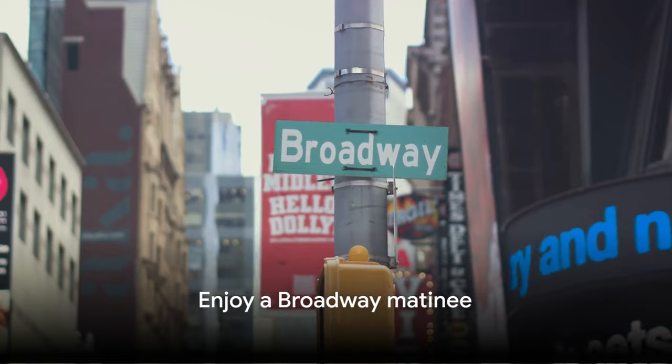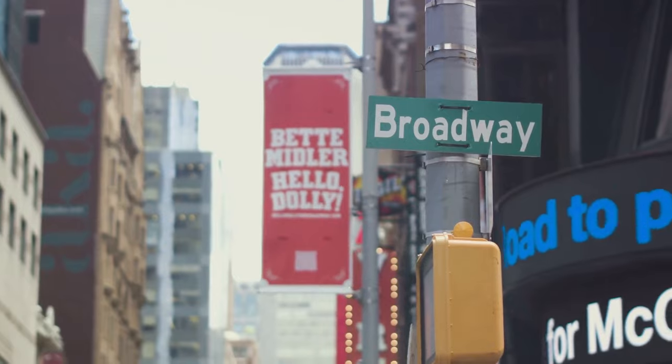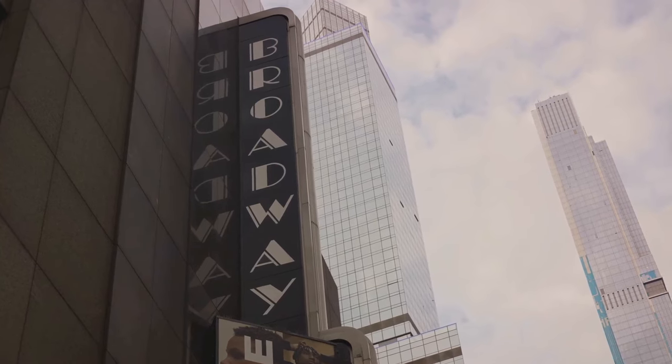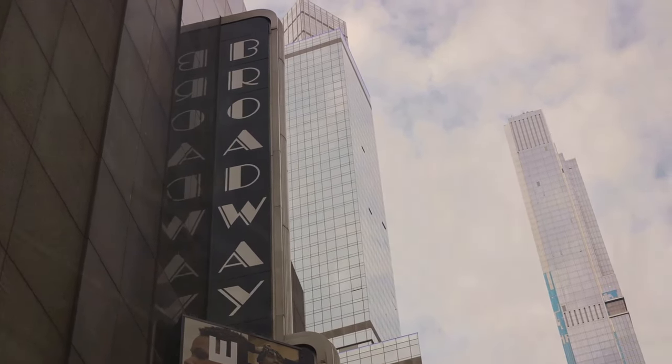Number 40, enjoy a Broadway matinee. Catching a matinee show on Broadway offers the same high-quality performances as evening shows, but at a potentially more convenient time, and often at a lower price. Matinees are perfect for those who prefer daytime activities or have evening plans.